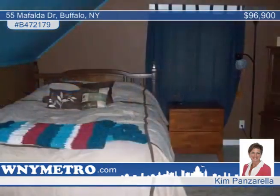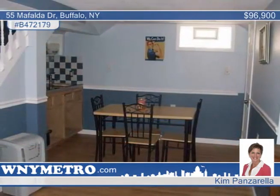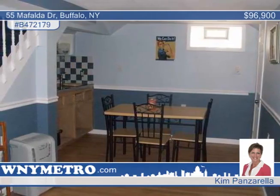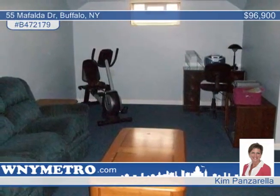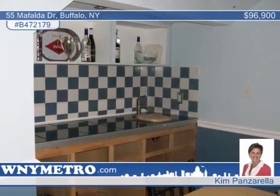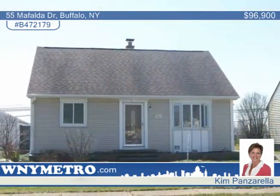A great Florida room attached to the garage, glass block windows, and the newer roof in 02, siding in 01, newer windows, attic insulation, most wiring replaced, security system that's not active, a bench seat in the side foyer entrance, and so much more. Call and ask Kim Panzarella about all the details and the tour.